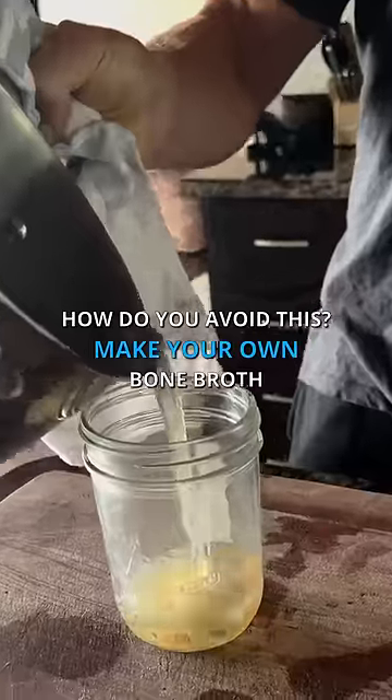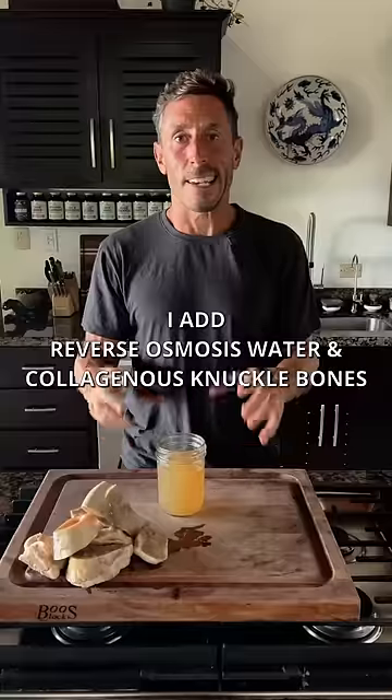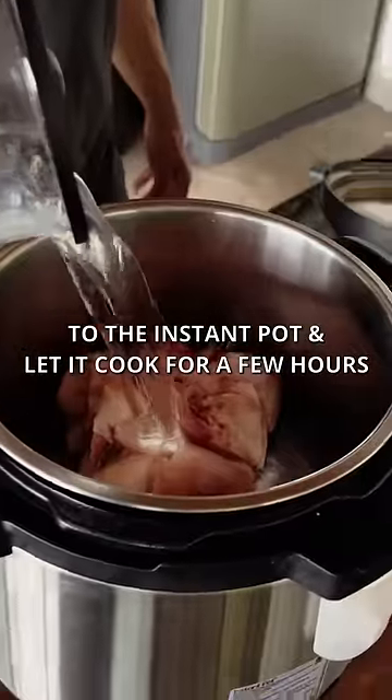How do you avoid this? Make your own bone broth. Here's how I do it: I add reverse osmosis water and collagenous knuckle bones to the Instant Pot and let it cook for a few hours.